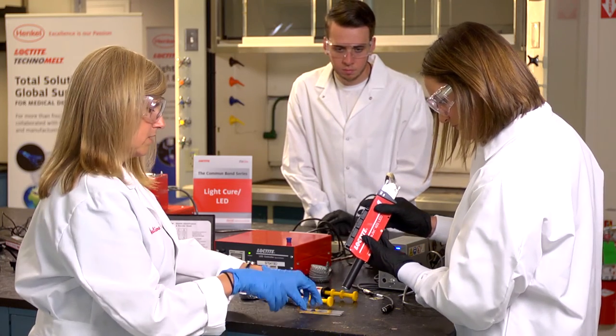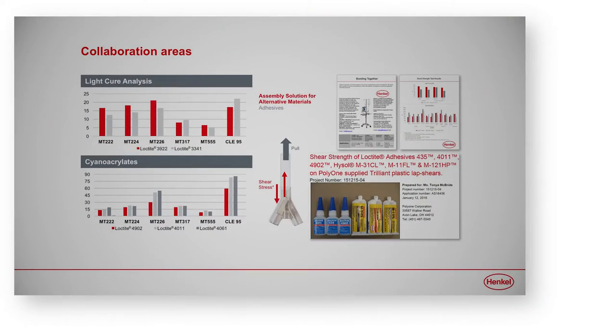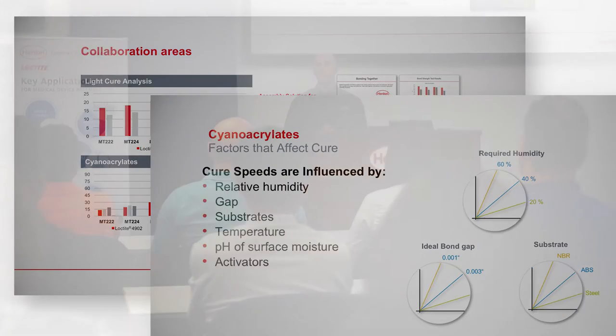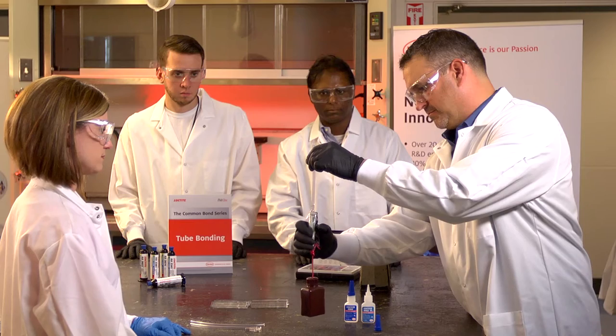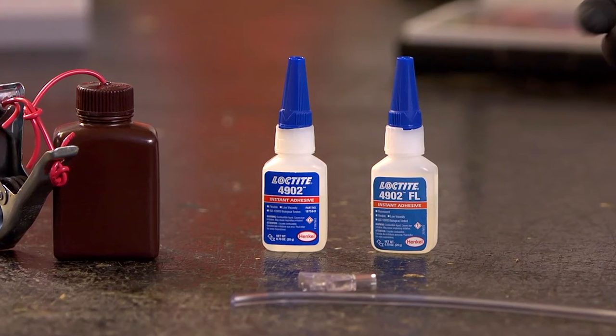Henkel evaluates and tests various substrates and adhesive combinations in their labs and provides the test reports to their clients, thus reducing R&D time. They also hold medical seminars and hands-on training sessions that help customers improve their medical devices through optimization of joint design and adhesive selection.